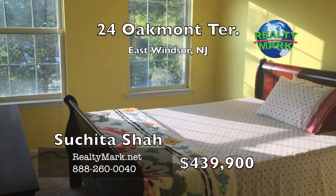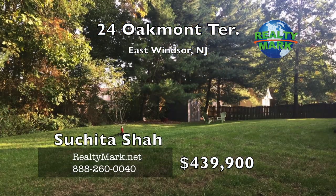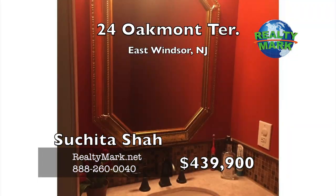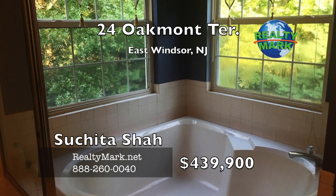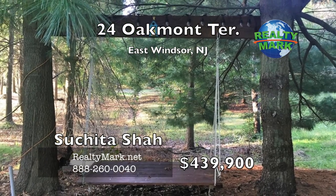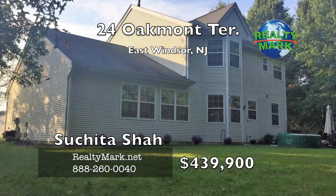New beautiful carpet on the second floor. Master bedroom has bay windows which look upon the wooded lot, his and her walk-in closets, attached master bath with dual sink vanity, stand-up shower and corner soaking tub. Close to shopping, convenient for New York and Philadelphia commuters — don't miss this gem. Call Sushita Shah for more details.